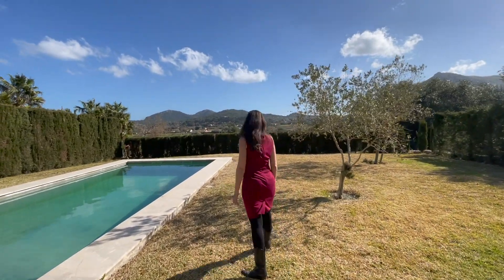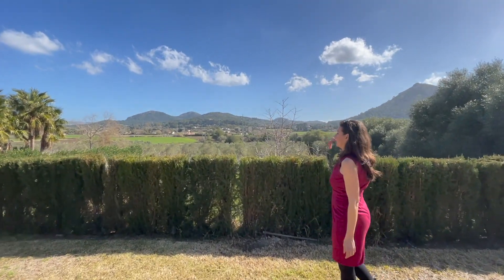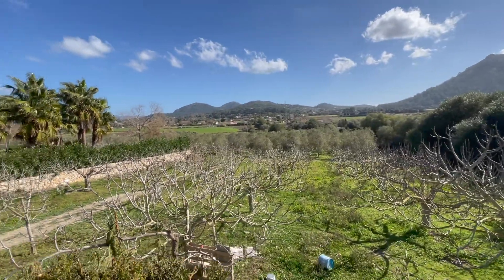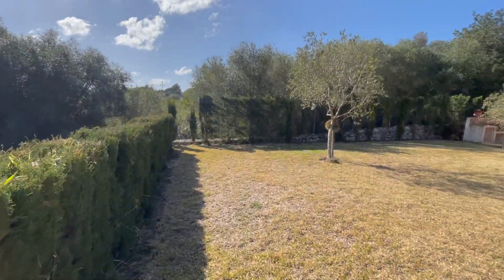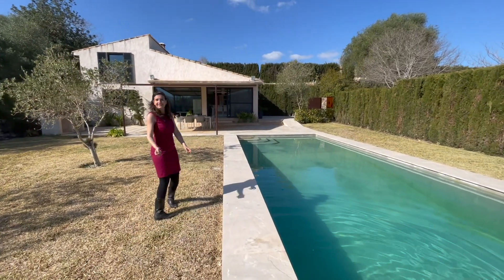So pretty much you're in the middle between Pollença and Alcudia — about 10 minutes to Pollença, 10 minutes to Alcudia. The property extends quite far and there's actually geese, and you're surrounded by fruit trees everywhere. Can you hear those birds singing? They're so pretty. I bet the water's cold. Oh, it's not too bad actually!